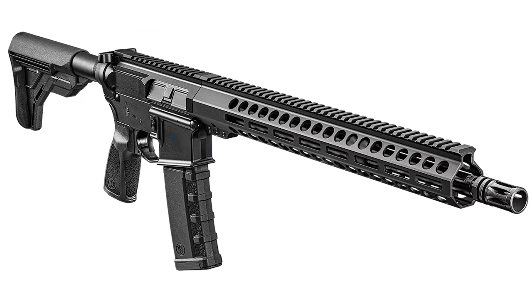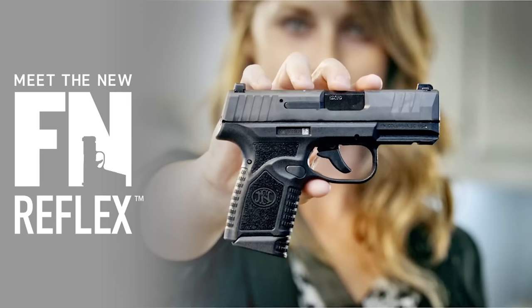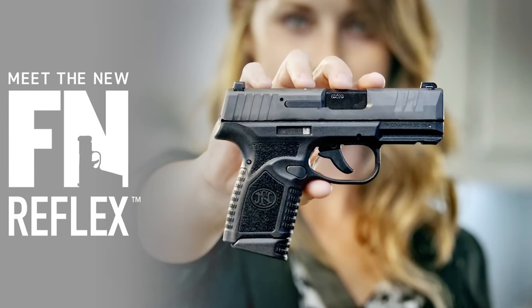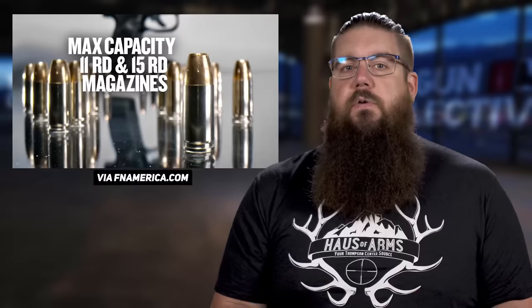FN announced two new ones this week. First is the FN15 Guardian, which is a mid-tier AR and therefore pretty boring — it has exactly what you would expect and nothing more for $1,000. They also announced the Reflex, which appears to be their attempt at a P365/Shield Plus/Hellcat competitor. It has a 3.3 inch barrel, comes with 11 and 15 round mags, is optic cut, and is an inch wide. It's also internal hammer fired, similar to the Smith & Wesson Equalizer, with an MSRP of $1,659 — right in line with, and slightly above, the competition.